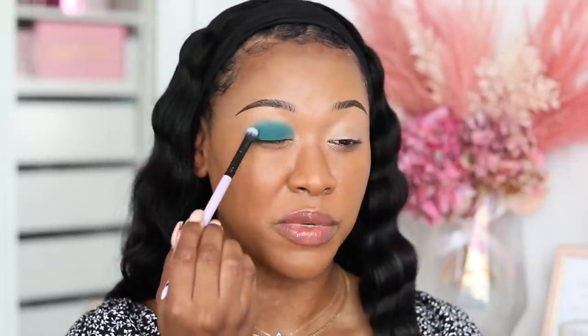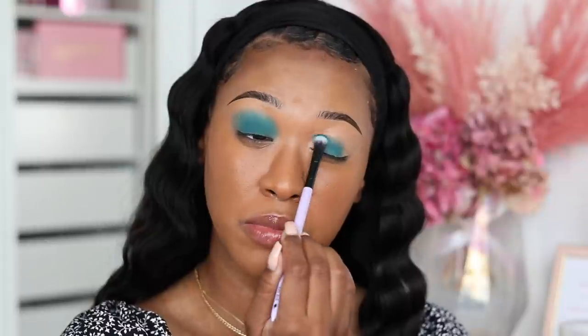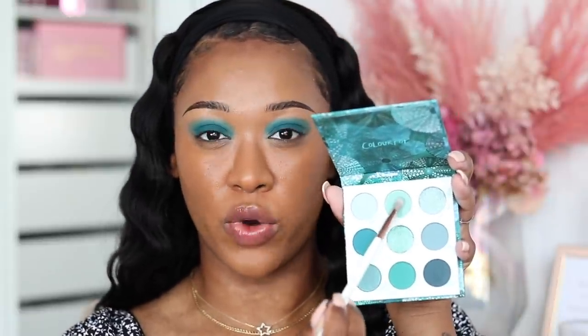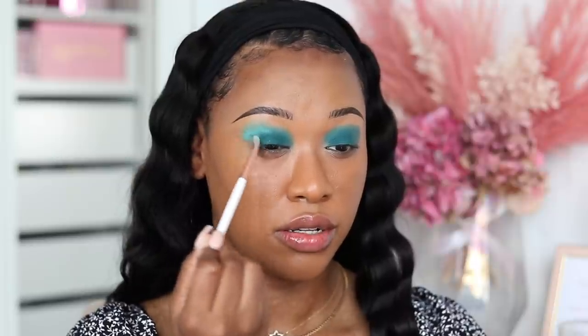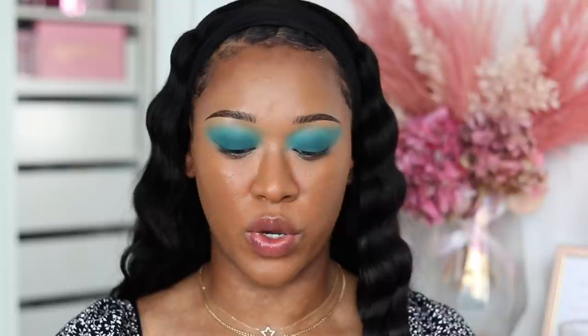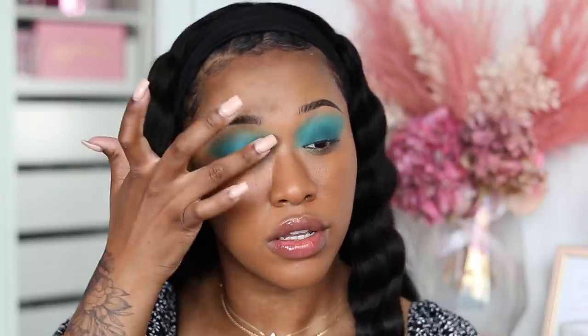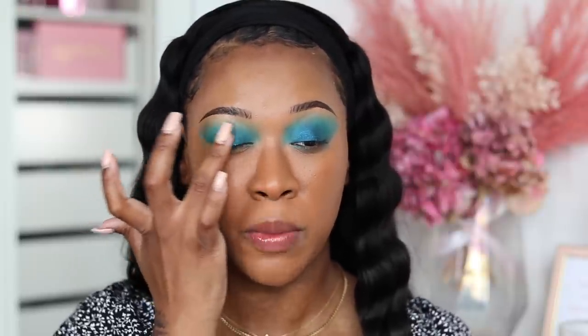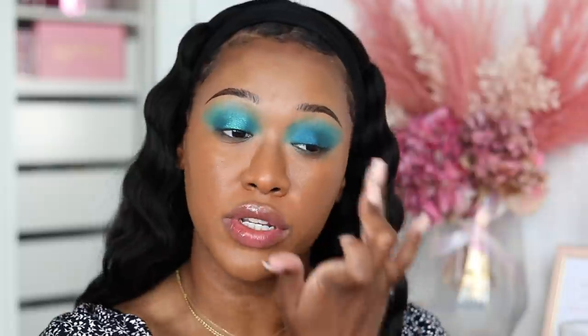First I'm going to tap this teal matte all over the lid. It actually feels so weird to be doing eyeshadow because I've been doing a lot of cake liner looks recently. That's applying beautifully - nice and pigmented, really opaque. Then to blend that out I'm going to take this light turquoise and just dust that on the edges. I'm gonna take the dark blue and literally tap that all over the lid to add a little sparkle to this matte. It's quite a flat shimmer - I was hoping it would have a little bit more sparkle, a little pizzazz.